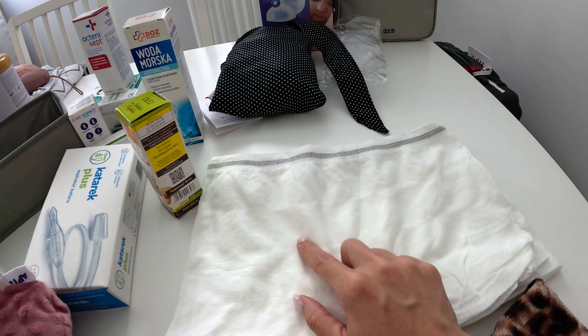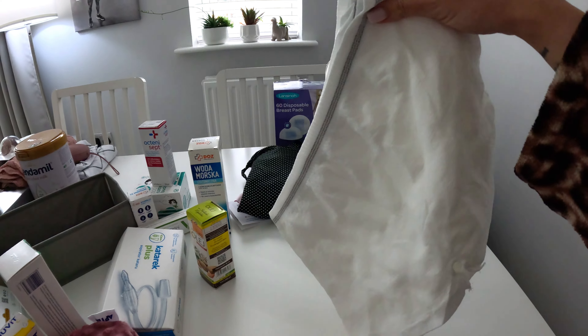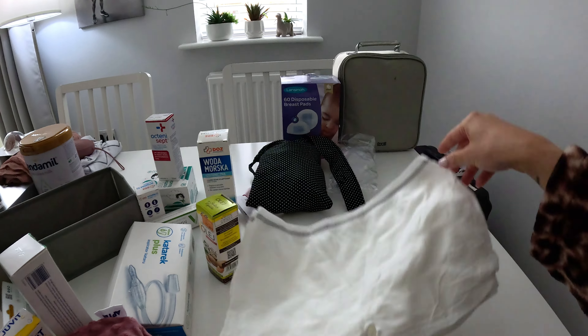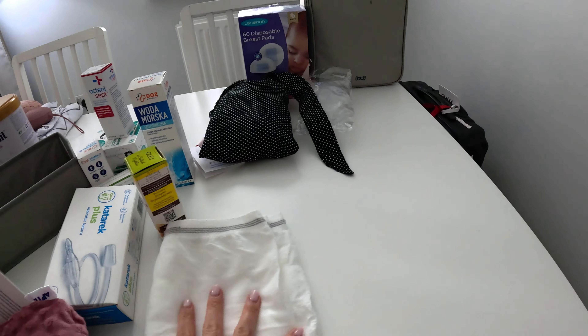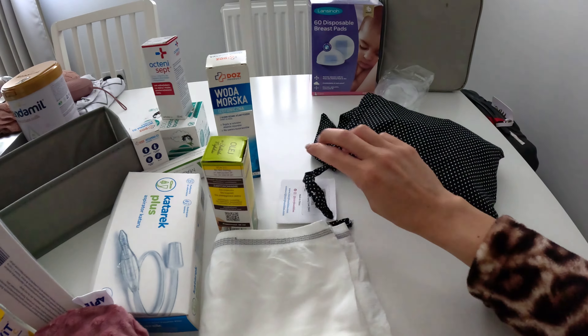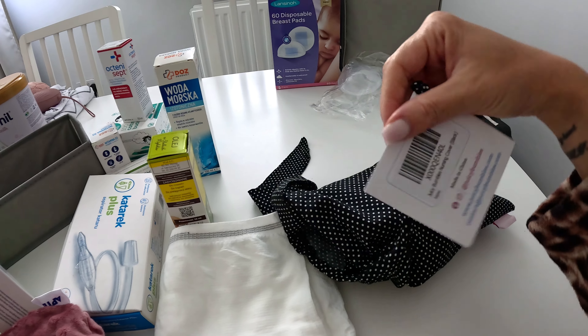Now, stuff for me. There's a medication from the company Medela — it's a lanolin cream for sore nipples. Obviously when I breastfeed I'll unfortunately likely have sore nipples, so I decided to buy this cream.